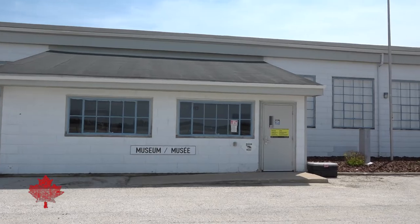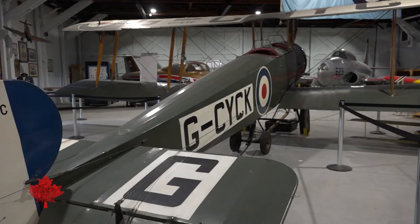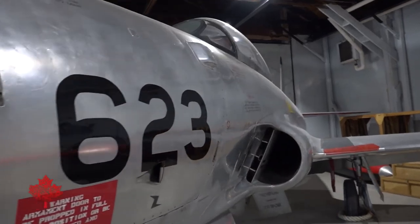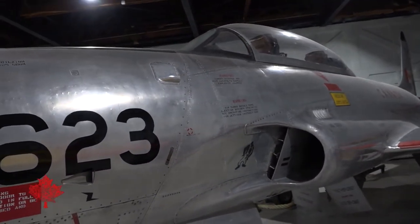You're in Hangar 11. This is an original 1917 built, purpose-built military hangar. This whole flight line was built in early 1917. This is really the birthplace of the Royal Canadian Air Force.